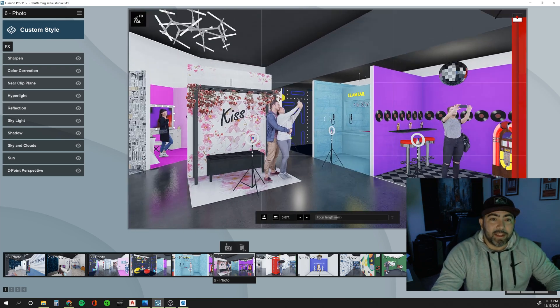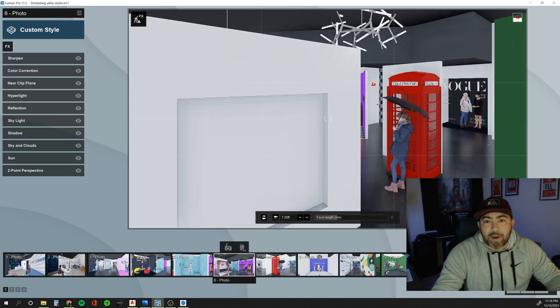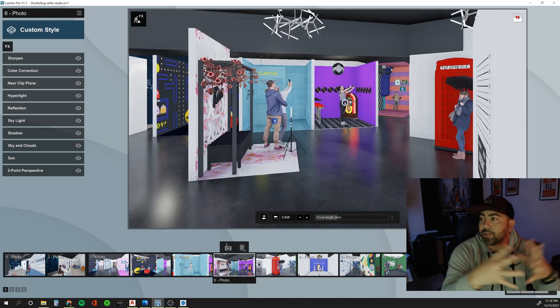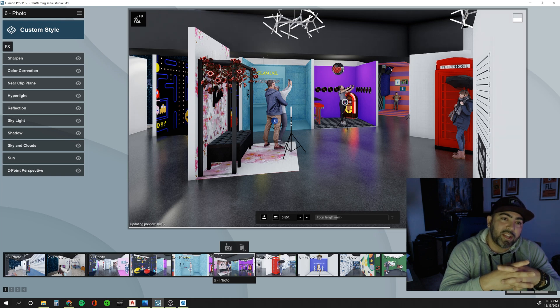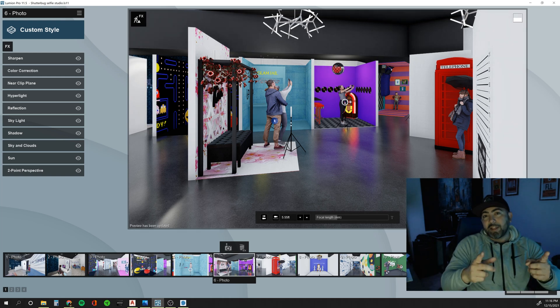Anyway, going back to the selfie studio — this was a fun project and I had fun making it. I'm going to share the final video once I put it all together. If you like it, hit that like button, consider subscribing to this channel, and I'll see you next time. Thanks for watching!